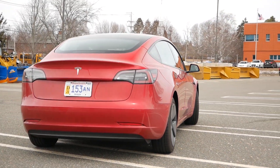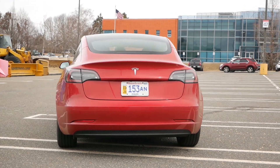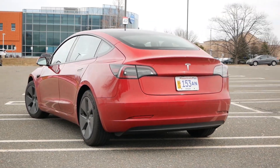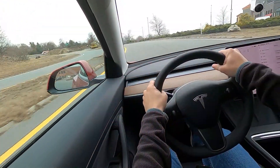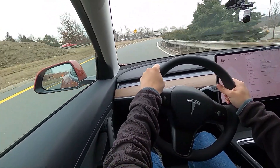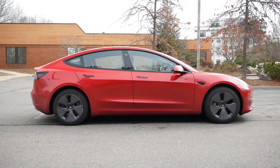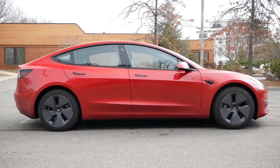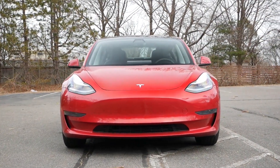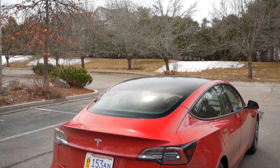From a driving standpoint, one of the key differences between the standard and long range will be the center of gravity. The standard range still gives you a sense of being planted to the road, but you feel the weight and power coming from the rear with this Tesla only being powered by a single electric motor. In terms of dimensions, the Model 3 is actually similar in size to the BMW 3 Series, Audi A4, and Mercedes-Benz C-Class, but can easily be cross-shopped with smaller entry-level luxury sedans due to pricing for the standard range.